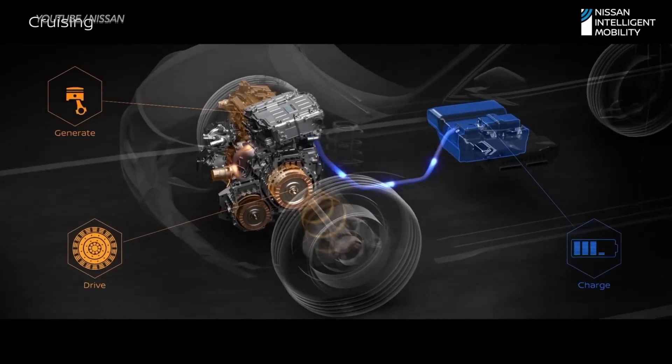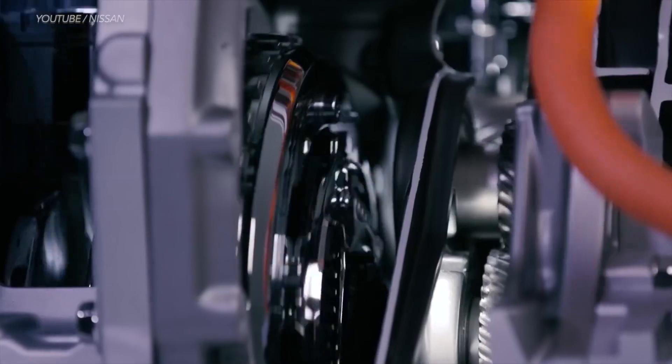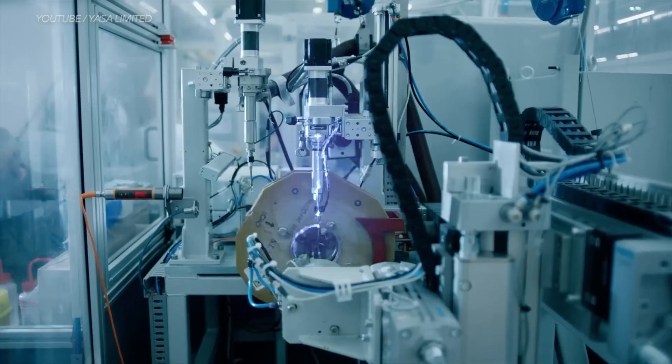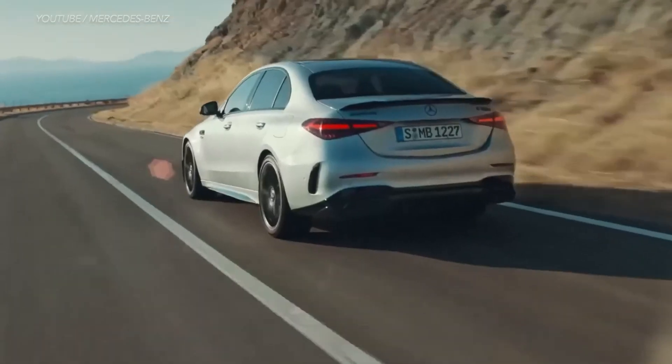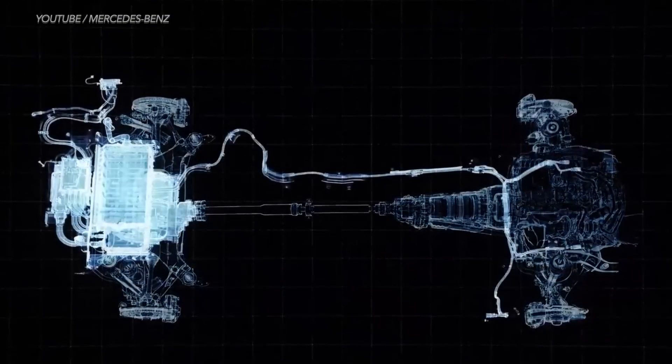Conventional radial flux motors, which employ permanent magnets or induction motors in an electric field, have seen significant weight and cost optimization advancements over the past few years. But there are limits to how much they can improve. This has sparked interest in exploring an entirely different motor type, like the axial flux motor, as a compelling alternative.